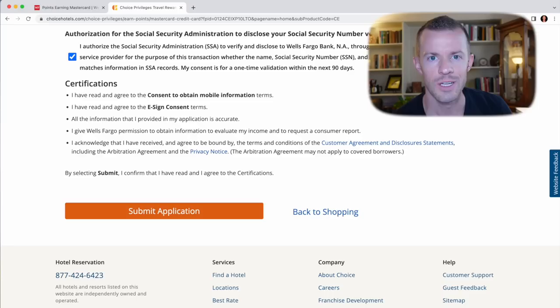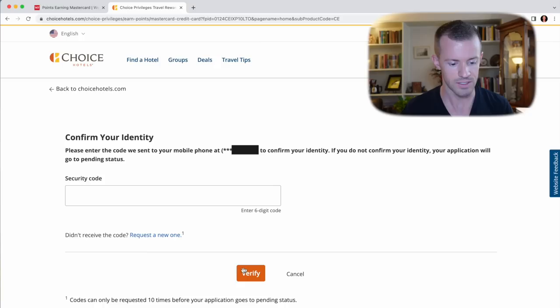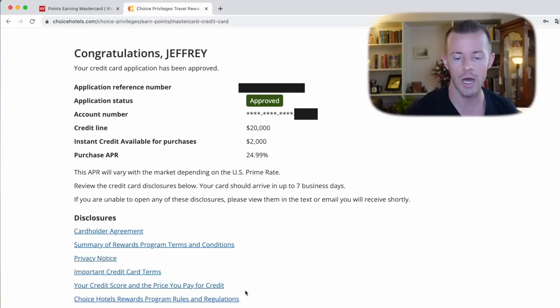Done. Let's submit — three, two, one, and here we go. Loading just a few more moments. How interesting — 'Confirm your identity.' For security purposes, they must send a code to your mobile phone to confirm your identity. If you do not confirm, your application will go to pending status. Let's do it — send me a code. I see it down here, let me go grab that and verify. Loading a few more moments. Yes! Congratulations, Jeffrey — your credit card application has been approved! Application status: approved. Account number shows me the last four, and a credit line of $20,000. Very pleased with that.